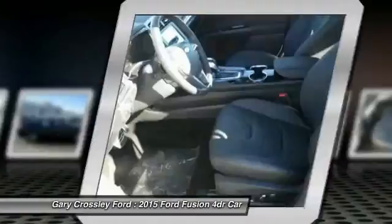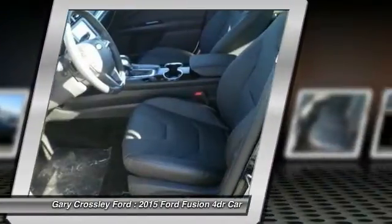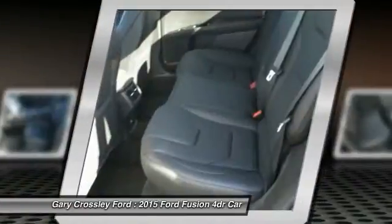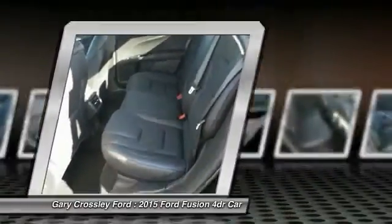fog lamps, compass, heated driver's seat. Drive away with a great deal on this vehicle — call or stop in today.